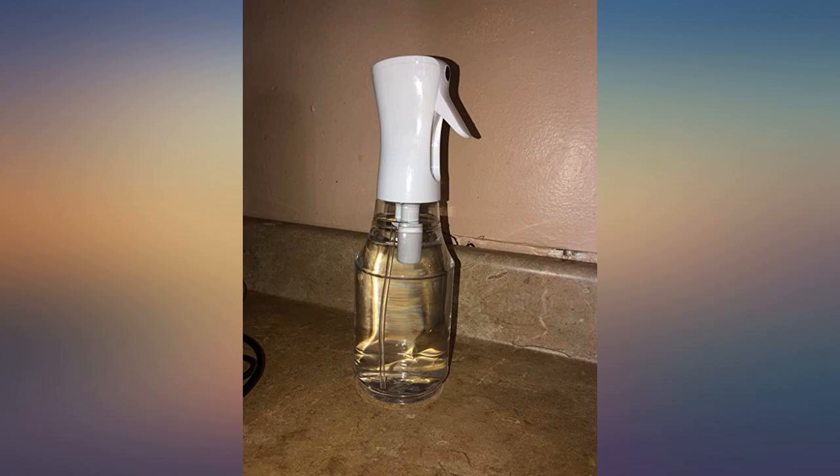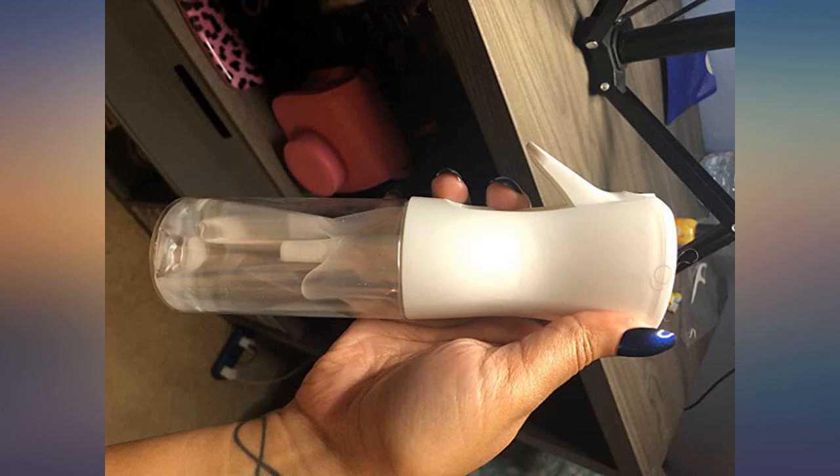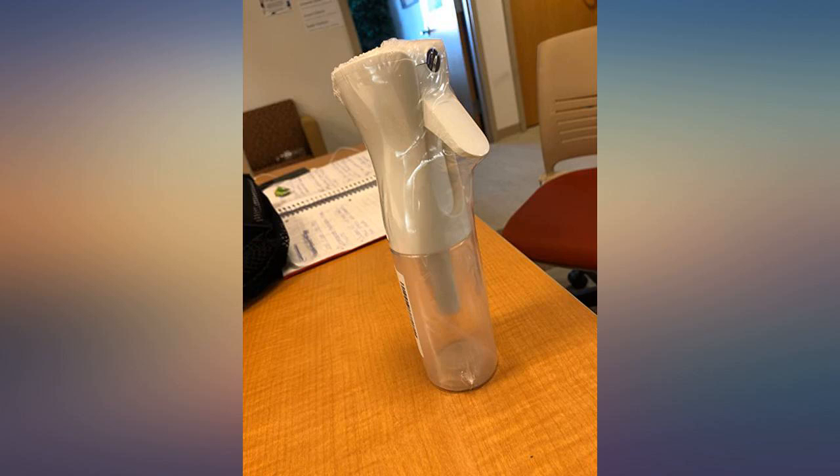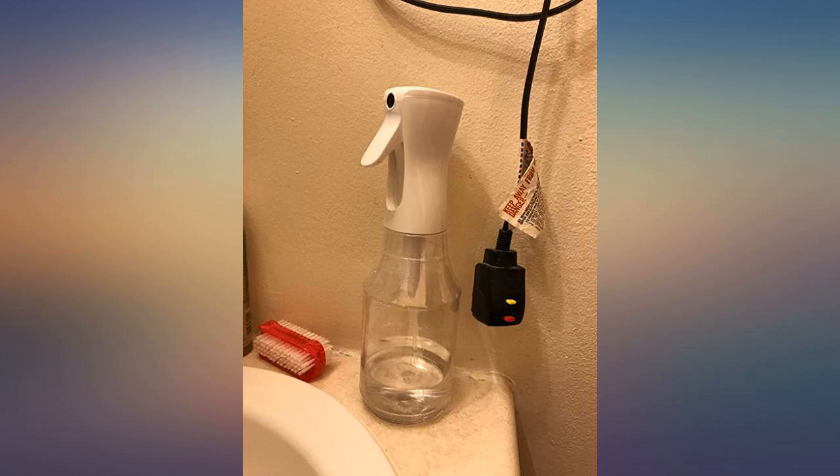If you have thick, curly hair then you need this. I love it and am so glad I bought it. The water comes out evenly in a super fine mist that gets hair damp evenly. I am extremely happy with this product and will repurchase when this one wears out.